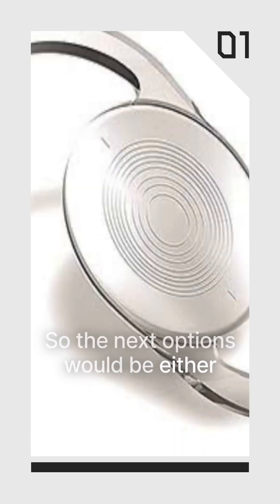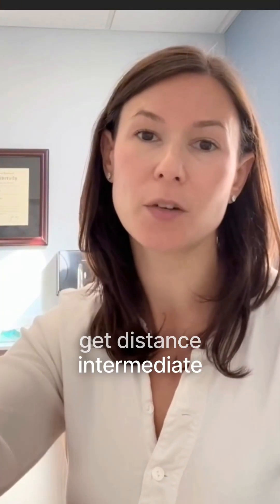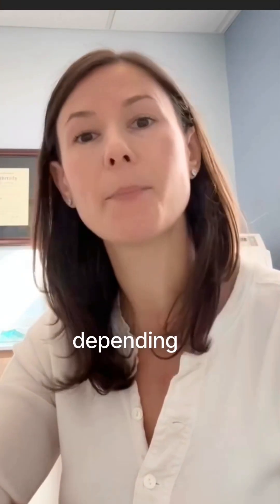The next options would be either extended depth of focus or multifocal lens options, meaning you may get distance, intermediate, and some degree of near vision, depending on the lens.